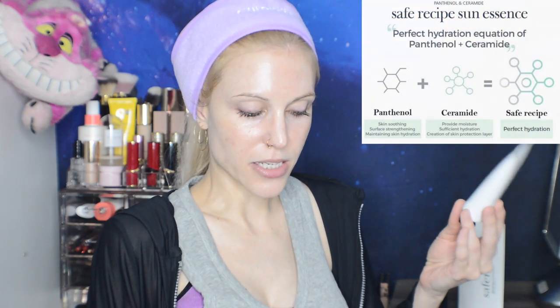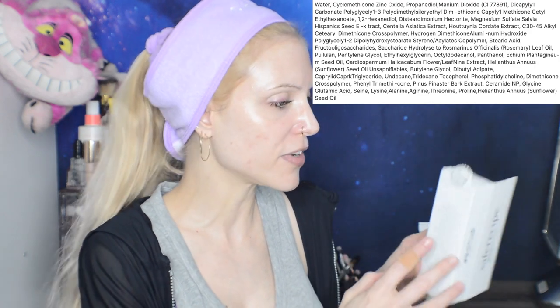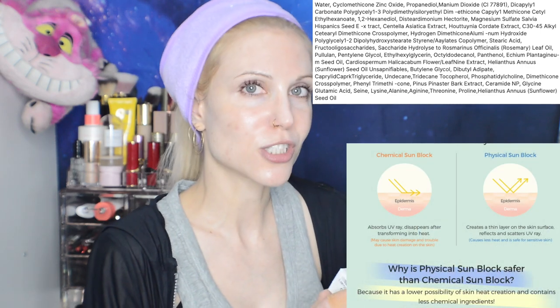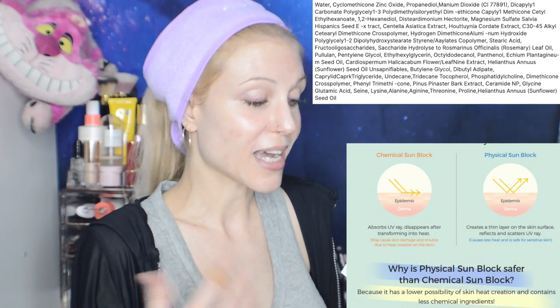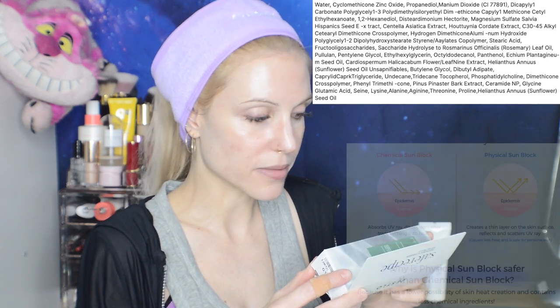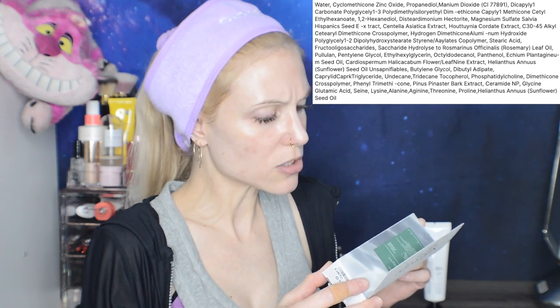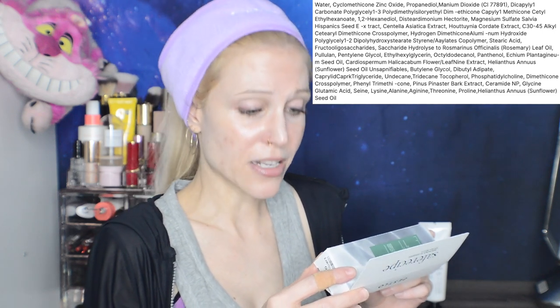It has panthenol and ceramides, and is a 100% physical mineral sunscreen. I do like that we have plant ingredients listed on the back — it's got heart leaf and cica. For the filters, zinc oxide is listed first, which could explain why that white cast rapidly disappeared, and we do have titanium dioxide as well. There are lots of amino acid ingredients, some essential oil, and naturally occurring compounds — because there is indeed rosemary leaf oil.